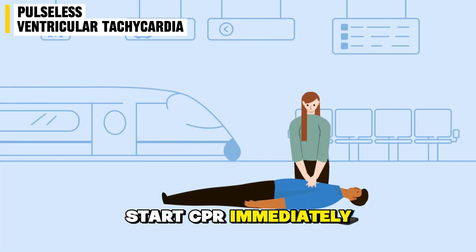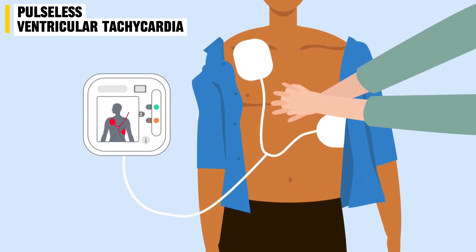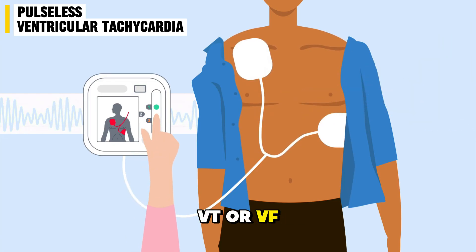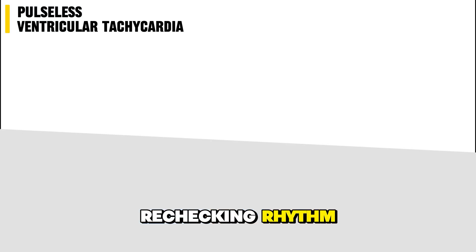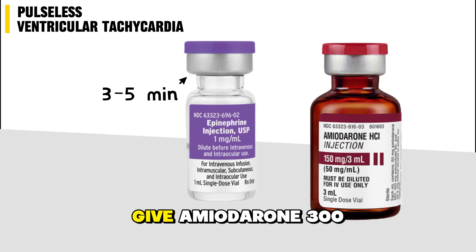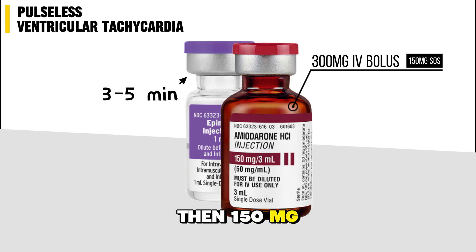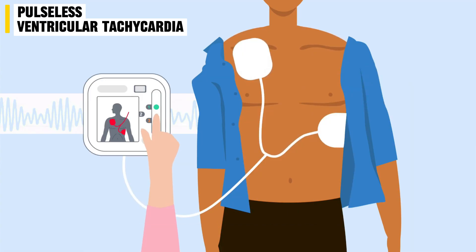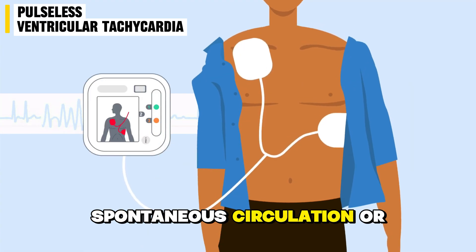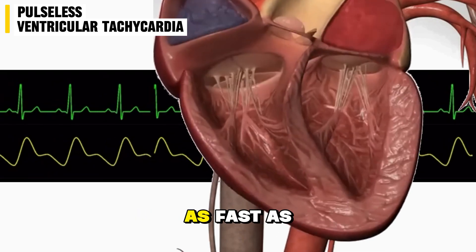According to ACLS guidelines: start CPR immediately with high-quality chest compressions, then attach a defibrillator or AED. If the rhythm is shockable — VT or VF — deliver one shock immediately. Resume CPR for two minutes before rechecking rhythm. Give epinephrine every three to five minutes. Give amiodarone 300 mg intravenous bolus, then 150 mg if needed. Continue alternating CPR, rhythm checks, and shocks until return of spontaneous circulation or resuscitation is stopped. The goal is to restore a pulse and perfusion as fast as possible.